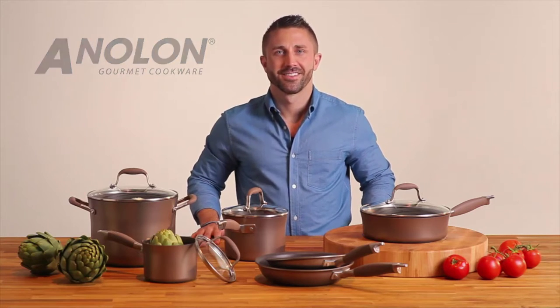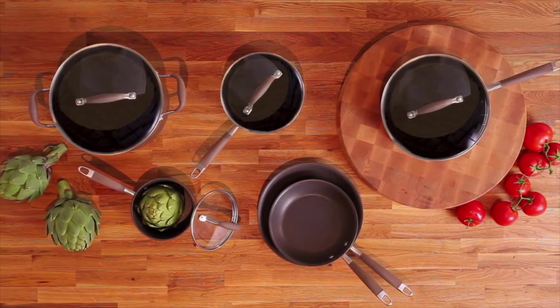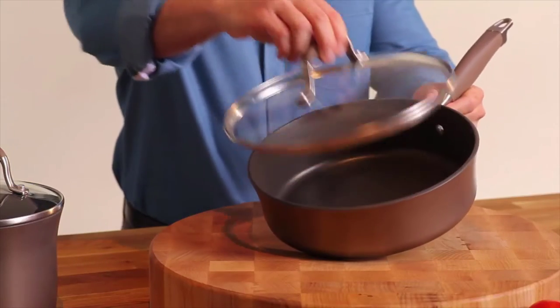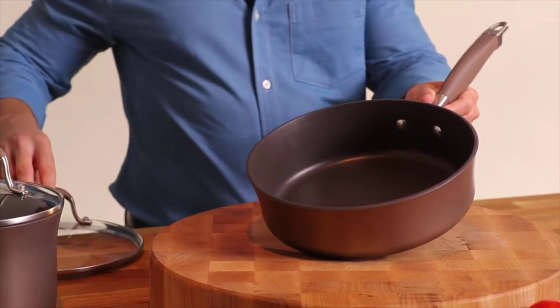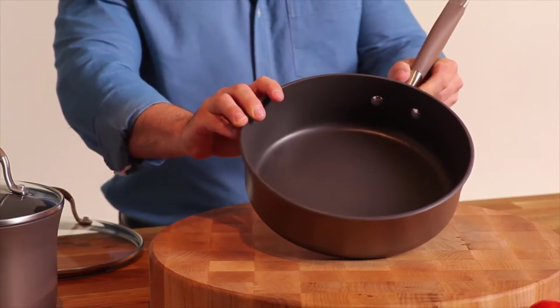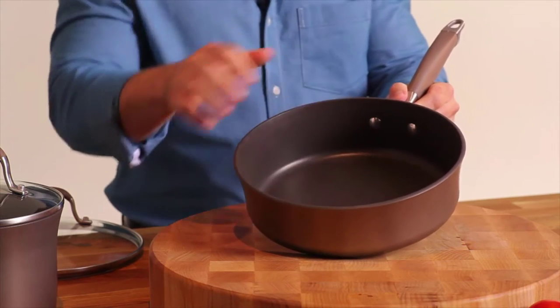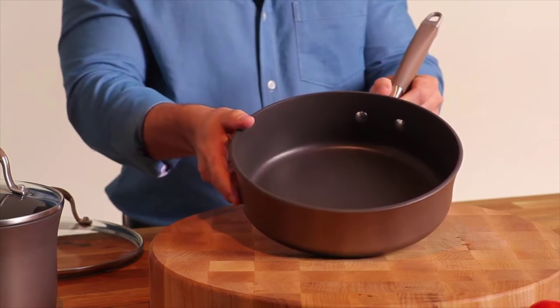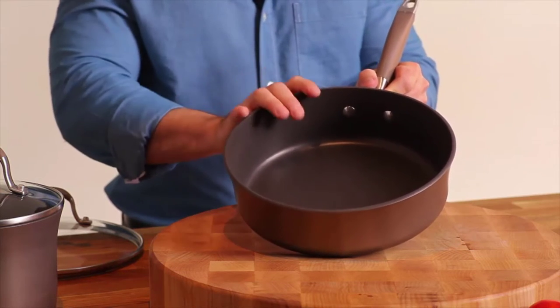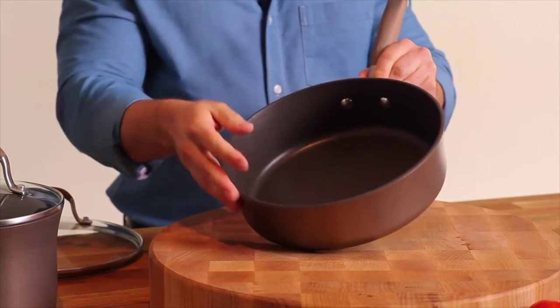Hi, I'm Mark with Anilon and this is the Anilon Advanced Bronze Cookware Collection. This cookware is beautiful and strong. The bronze exterior color with chocolate brown interior is warm and sophisticated. Each piece is made of hard anodized aluminum, which is twice as hard as stainless steel and a great conductor of heat, meaning no hot spots.